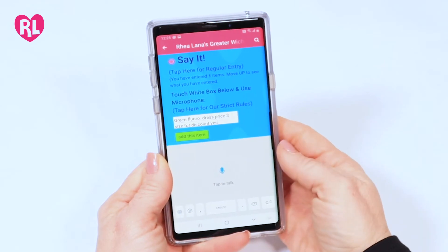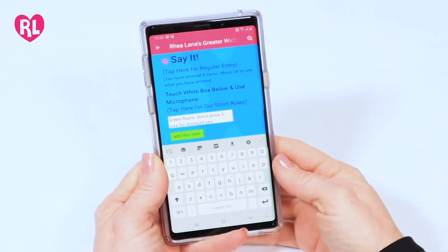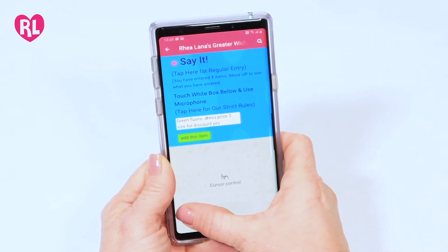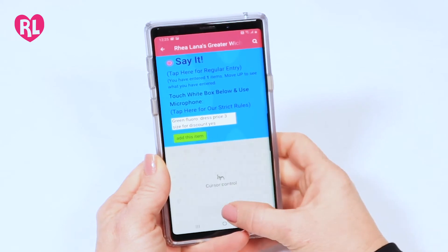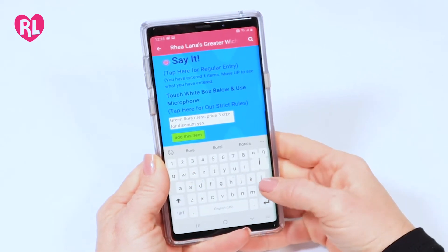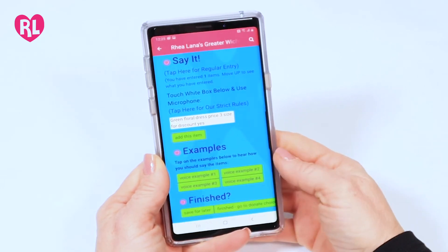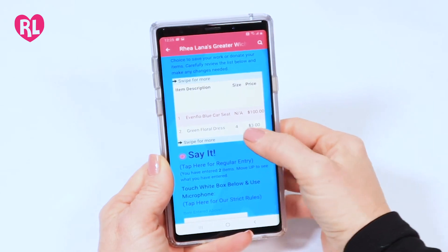Look to verify that what you said was correctly input. The description will not correct itself, but the size will. Tap the white box and edit the description, then tap add this item. Scroll up and verify that the item was entered accurately.